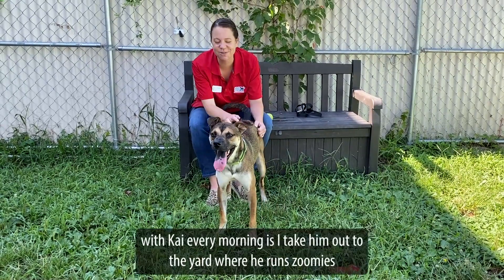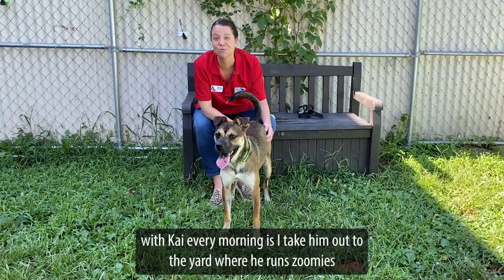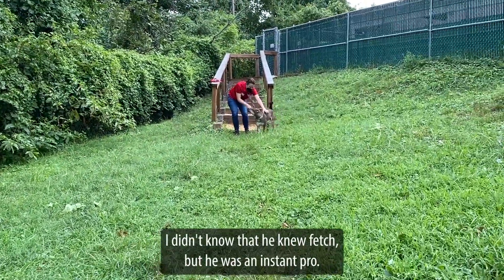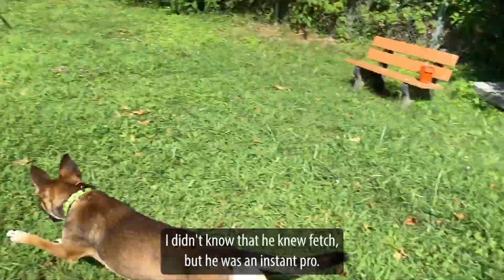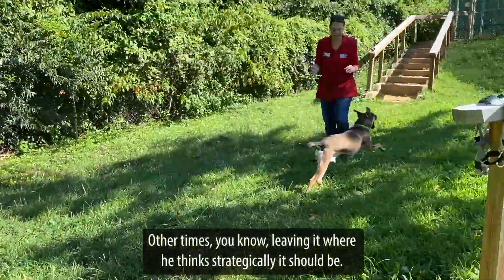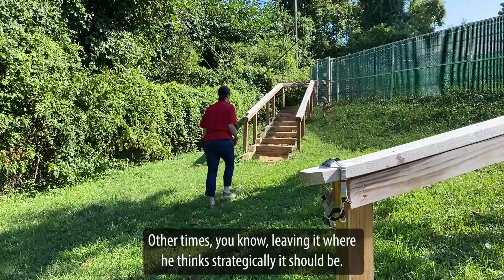One of the things that I do with Kai every morning is I take him out to the yard where he runs zoomies before it gets too hot. Then we play a bit of fetch. I didn't know that he knew fetch, but he was an instant pro. He loves chasing, and he loves sometimes bringing the ball back — other times leaving it where he thinks it strategically should be.